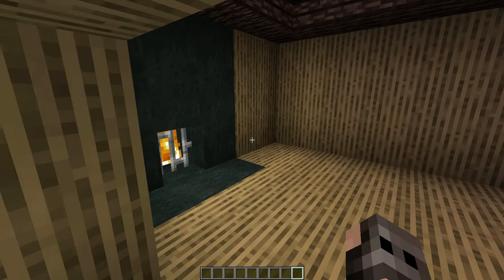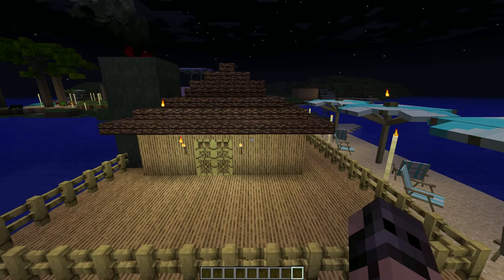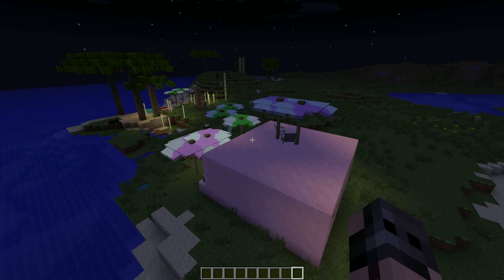This is my dad's house. He did a good job and I like it. We're gonna go in, and he made a fireplace that's not very much, but I like the detail he added on the roof and stuff.